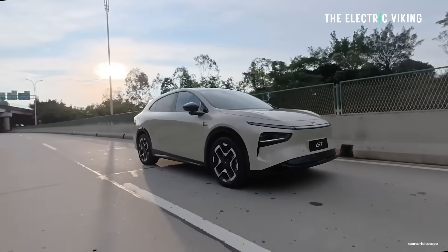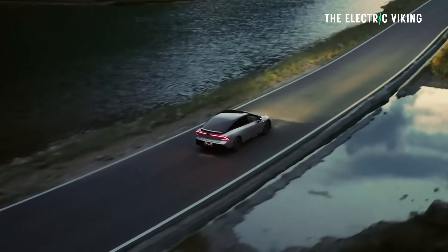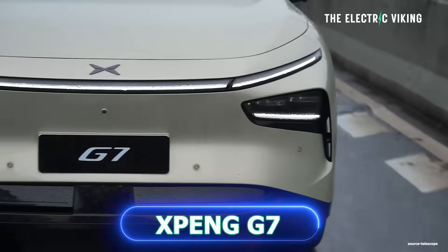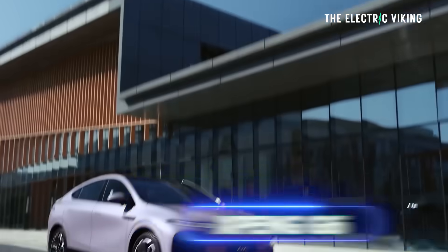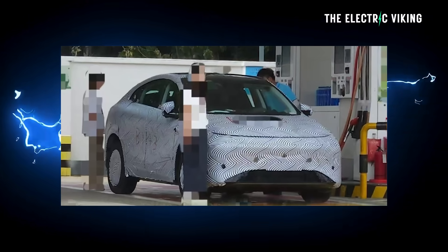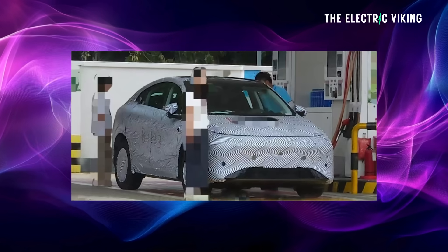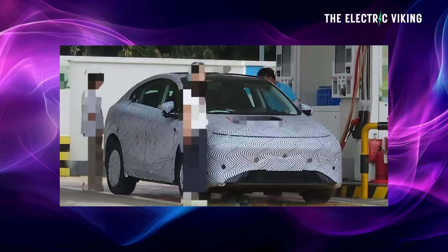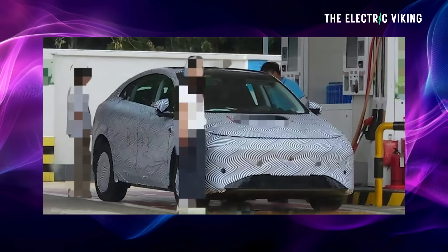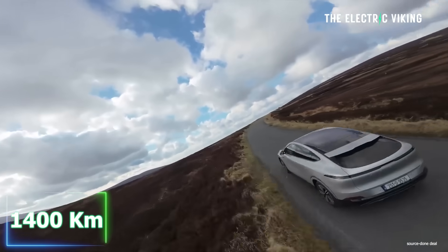Xpeng say they have new hybrids — I think there are six new models. It looks as though they are going to make a hybrid version of the G9, the G7, maybe the P7 Plus, and also the G6. Here's a photo from electricvehicles.com showing the new G6 coming with their range extender — it's refueling. This was spotted in China and shared on Weibo, China's social media site. It's going to have 1,400 kilometers of range.